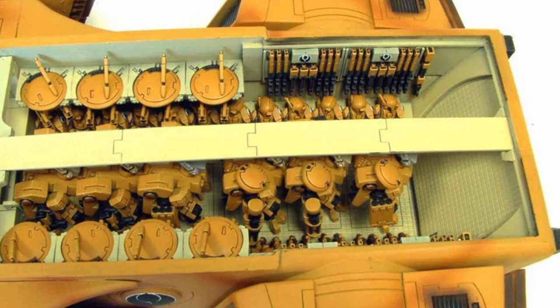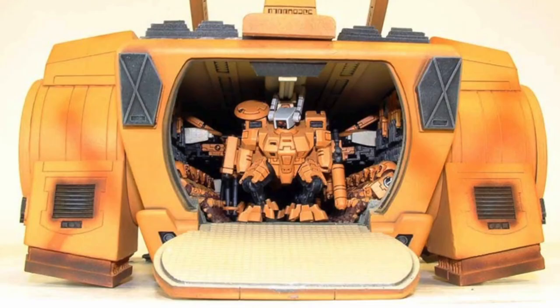Utilizing the Tau's anti-gravity technology and powered by quad ramjets, the Orca is also fast and highly maneuverable despite its size and bulky appearance, allowing for a more rapid deployment of Tau troops. Orcas are generally equipped with twin-linked long-barrel burst cannons and a missile pod purely for defense. They also have targeting arrays for increased accuracy, Black Sun filters for night vision, and disruption pods for added protection.